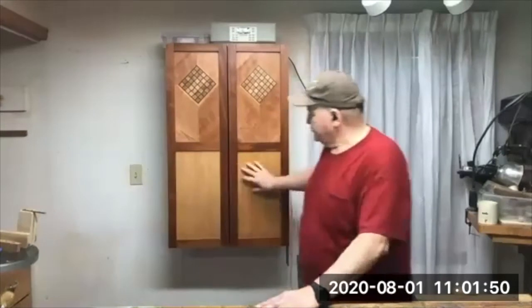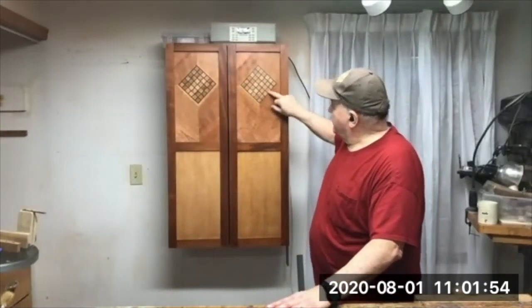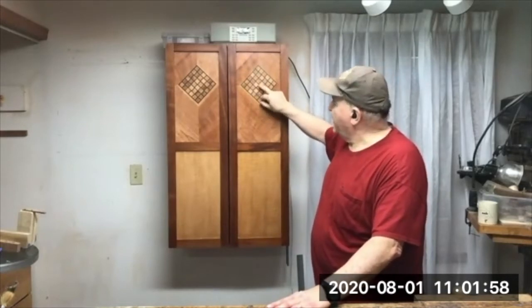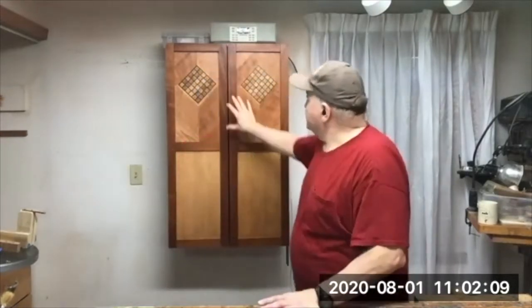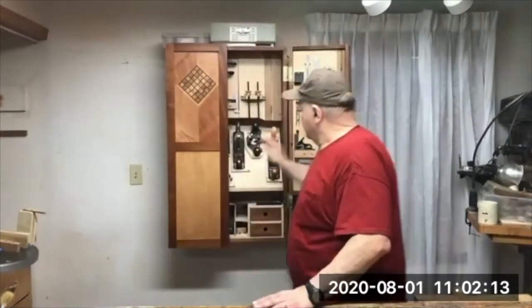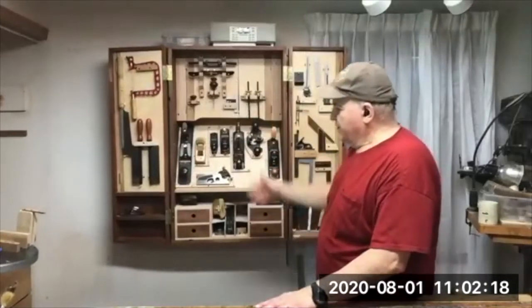If you want to show off, you do a crazy parquetry pattern. This is the macquarie down here. This is cherry with some ebony — it's not dyed, this is the actual black wood. I used a bunch of different kinds of wood and made it — yes, I know it's showing off, but I had plenty of time. It's very convenient: you just close it up, open it up when you're working, and you have everything right there that you can see.